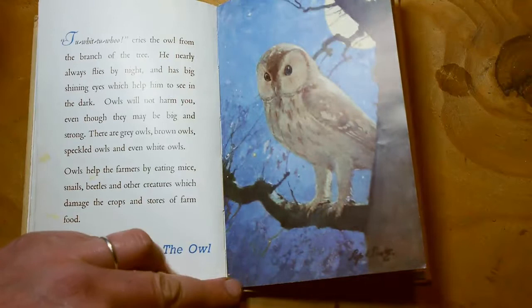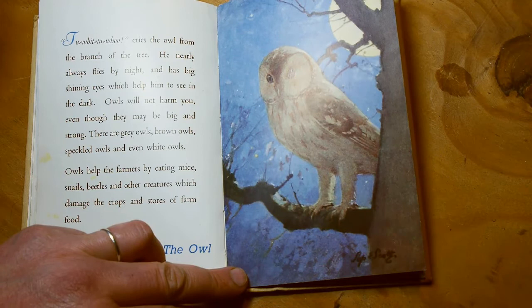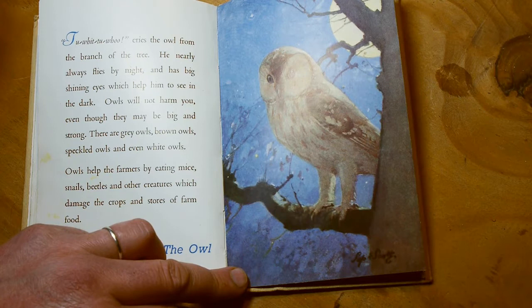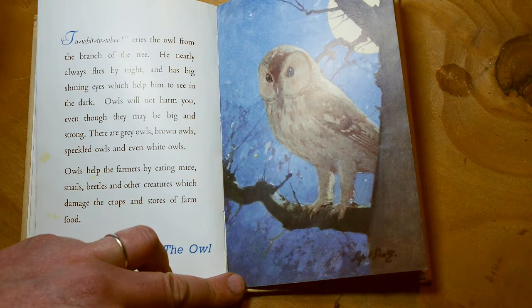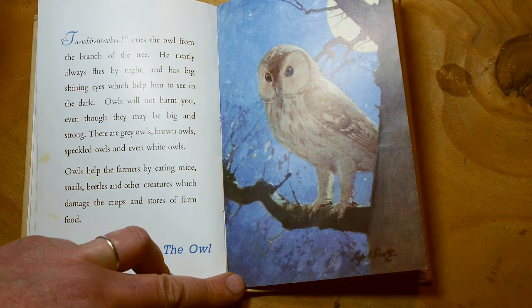Two-a-two-oo! Cries the owl from the branch of a tree. He nearly always flies at night and has big shining eyes which help him to see in the dark. Owls will not harm you, even though they may be big and strong. There are grey owls, brown owls, speckled owls and even white owls. Owls help the farmer by eating mice, snails, beetles and other creatures which damage the crops and stores of farm food. The owl. Look at the big moon up there.